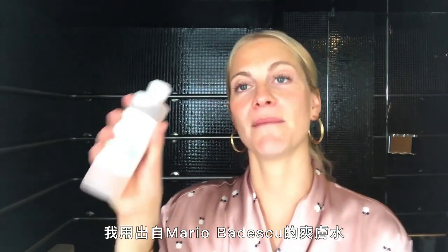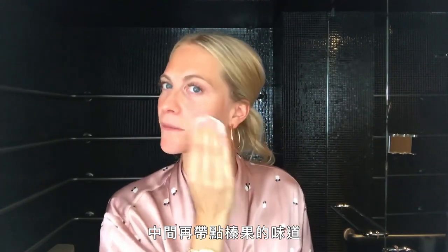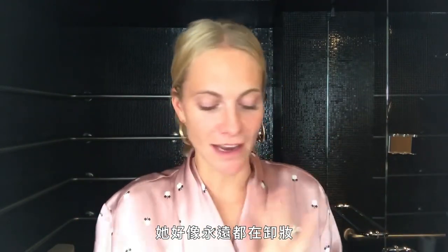The next thing I do is use a toner by Mario Badescu. This one is rose and witch hazel. I feel like the rose is really gentle, but the witch hazel's got a little kick to it. I've always been a real beauty junkie, always been really fascinated by it. I felt like I learned a lot of beauty stuff from my grandmother when I was growing up. She always had dressing tables filled with lotions and potions and would forever be taking off makeup, putting on makeup.